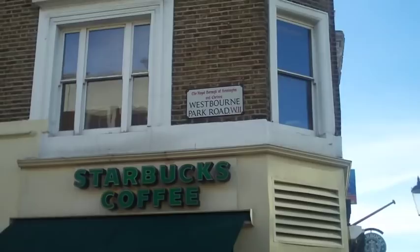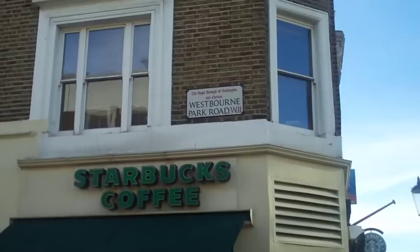I'm now back on Portobello Road and I've continued one block north of Blenheim Crescent. As you can see, I'm standing in front of Starbucks, which is where you turn left to find the blue door.